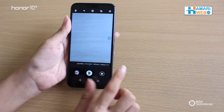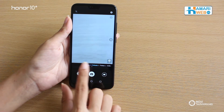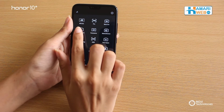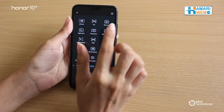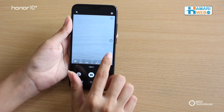There are multiple filters you can choose from such as photo, portrait, aperture, and video. And more options where you can try AR Lens, Pro which contains many editing options, slow-mo, night shot, panorama, monochrome and others. But are they good? Let's check.